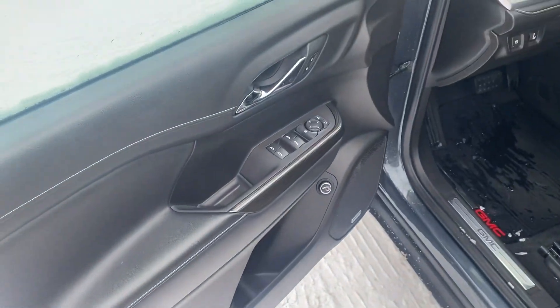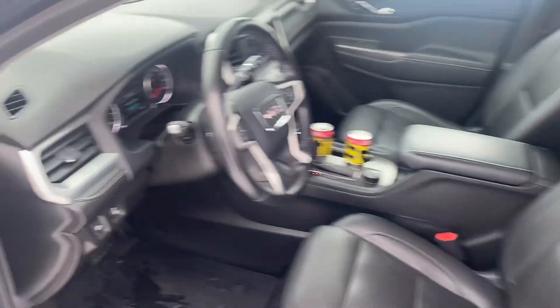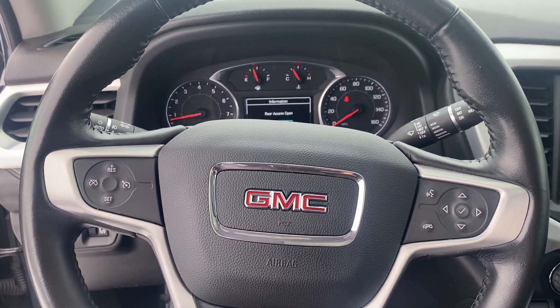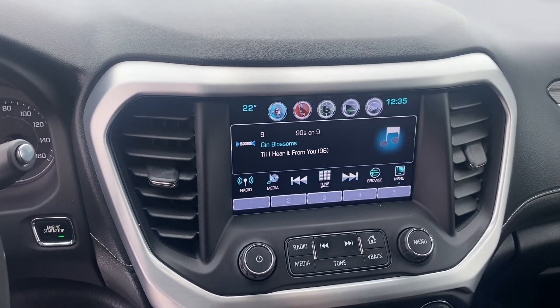We have power windows, power locks, power seats. Let's take a step inside. We have your instrument cluster, which is fully customizable. Bluetooth hands-free calling, voice recognition, cruise control. We have your media center here — this does have navigation built in.